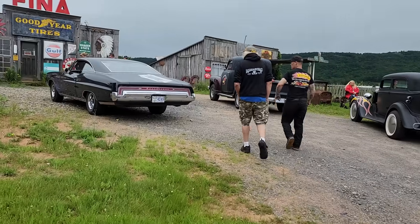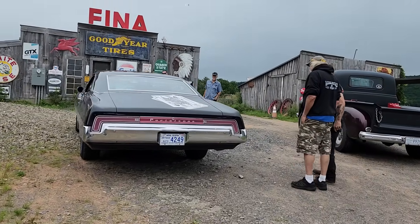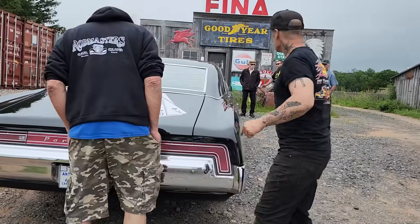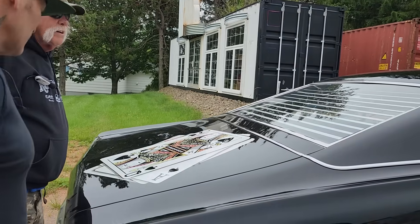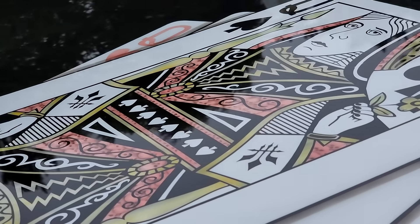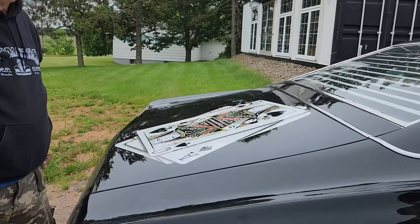I've seen this guy's car before — he was at the car show. That's quite the decals on the trunk lid. Is that painted on? Well done. Nice lines in it, nice taping. That's a lot of work.